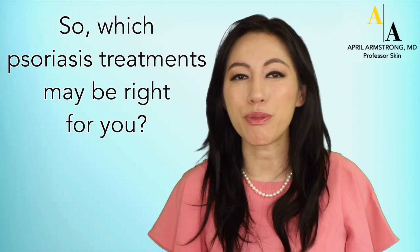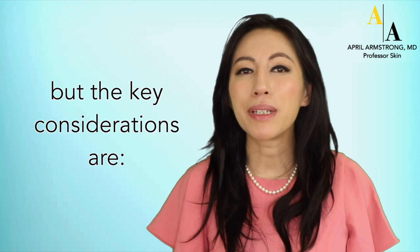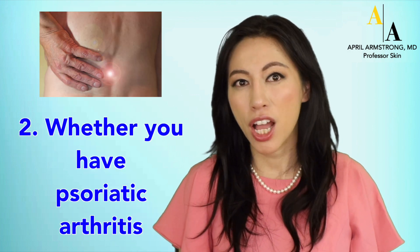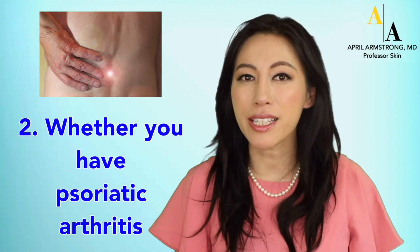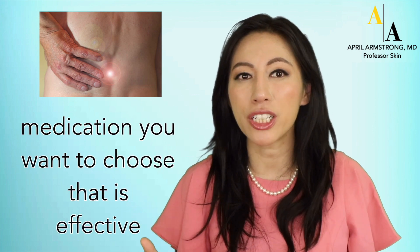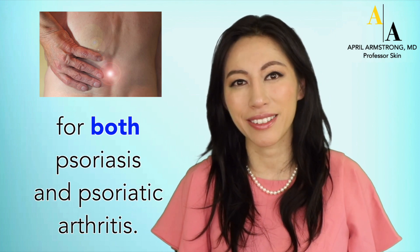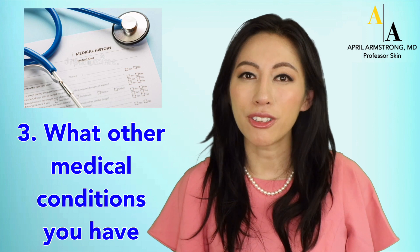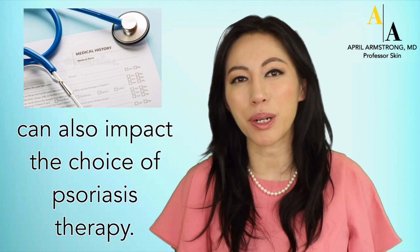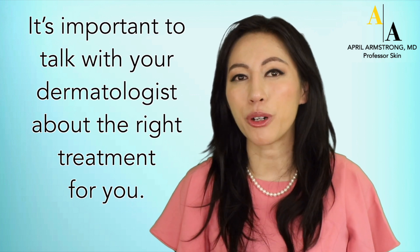Which psoriasis treatments may be right for you? It depends on a number of different things. The key considerations are the severity and location of your psoriasis, whether you have psoriatic arthritis — because having psoriatic arthritis may change which medication you want to choose that is effective for both psoriasis and psoriatic arthritis — and finally, what other medical conditions you have can also impact the choice of psoriasis therapy. It's important to talk with your dermatologist about the right treatment for you.